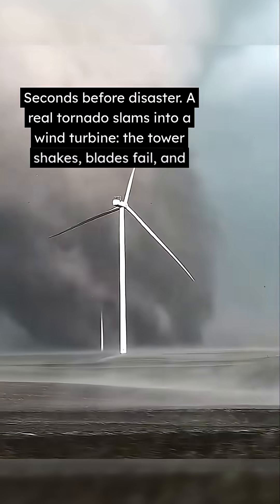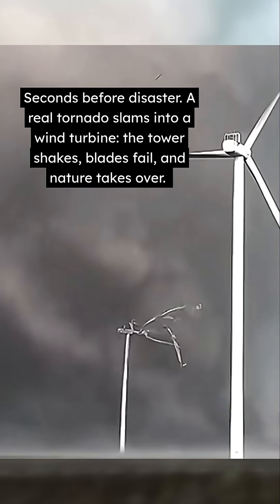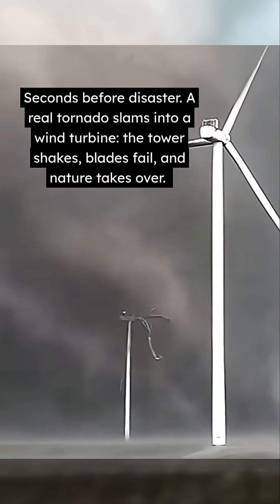Seconds before disaster, a real tornado slams into a wind turbine. The tower shakes, blades fail, and nature takes over.